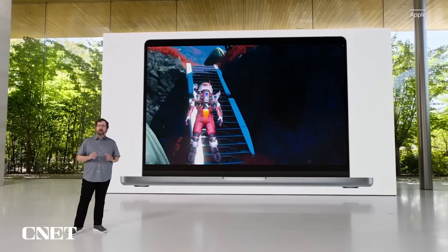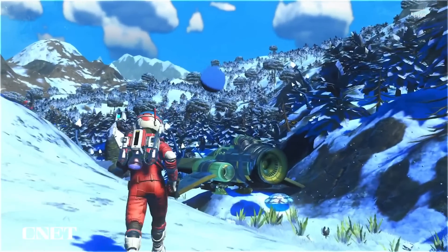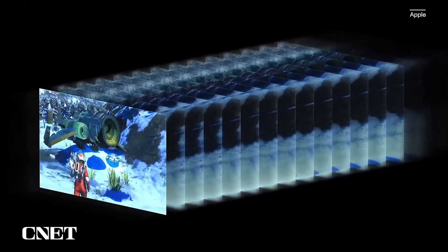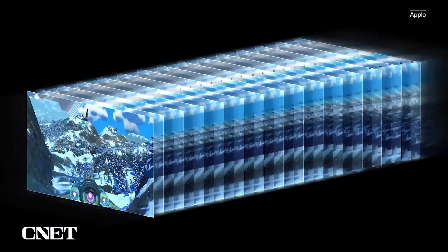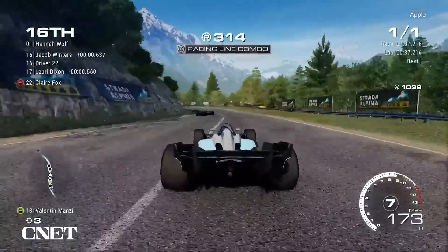Apple did talk a little bit about gaming on the Mac. Frankly, it's never a big issue for them and it probably never will be. The games they talked about are games that have been out for a while — Resident Evil 8, No Man's Sky, Divinity: Original Sin 2, Baldur's Gate 3. When Apple starts talking about new games coming out this year on macOS, then we can have that conversation. Until then, it's still sort of a secondary thing for them, and I think everybody knows that.